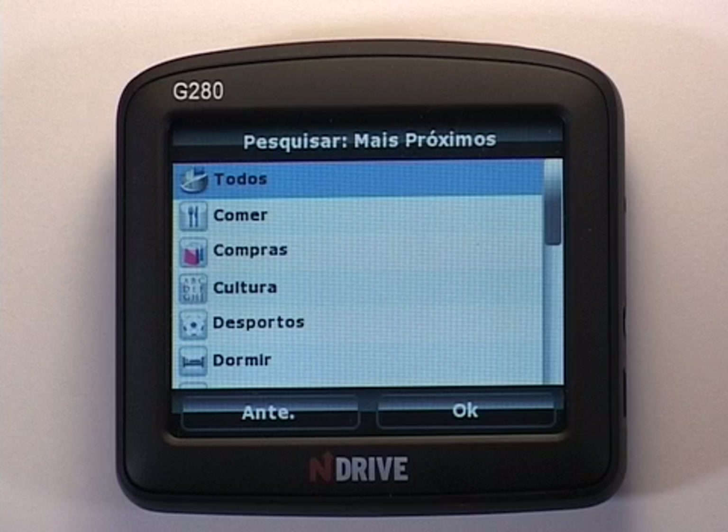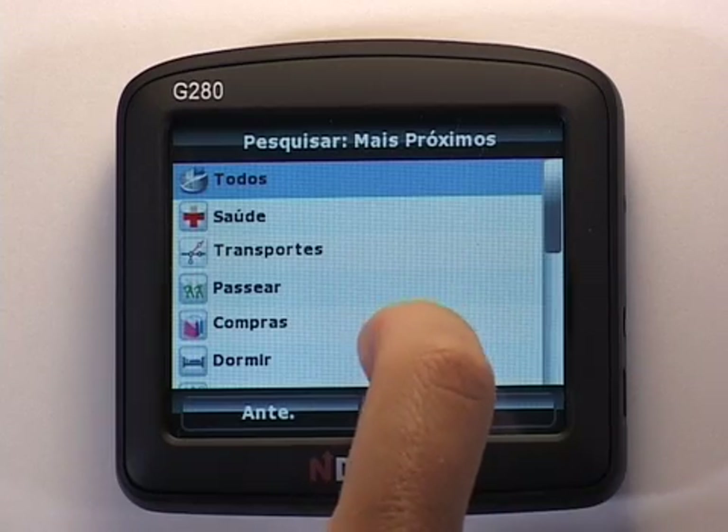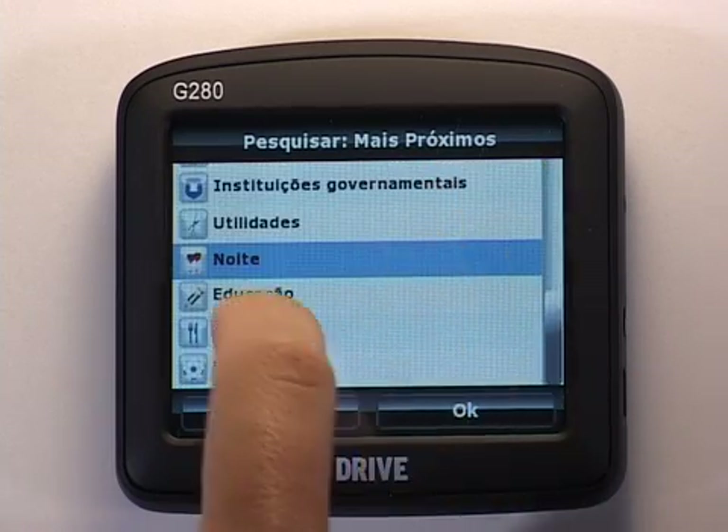POIs are public points of interest which are loaded onto your SETNEV's database. These destinations are organized by categories and subcategories according to their classification, like restaurants, shopping, culture, where to sleep, health, transportation, tourism, etc.